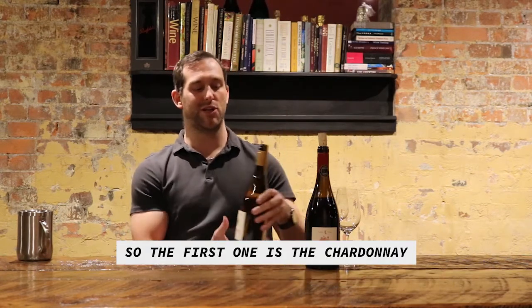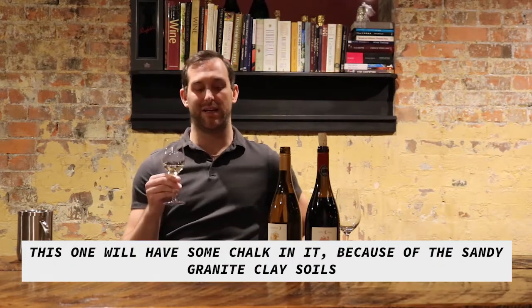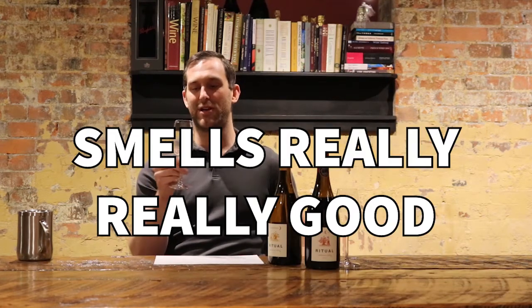So the first one is the Chardonnay — Coastal Chardonnay. It usually has star fruit, lemon peel, green apple kind of aroma, maybe some pine nut. This one will have some chalk in it because of the sandy granite clay soils. It smells really, really good — I love Chardonnay, it's one of my favorites.